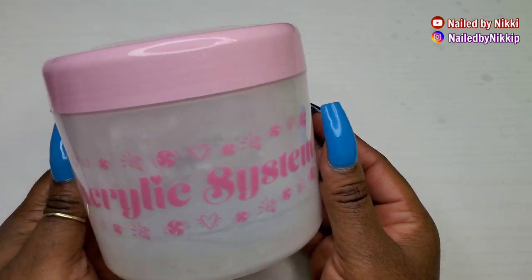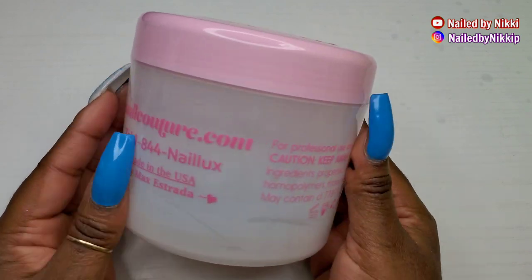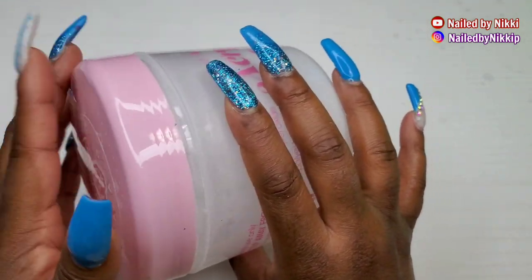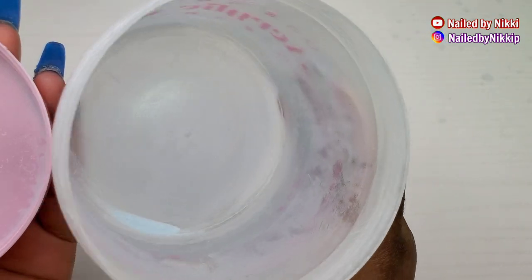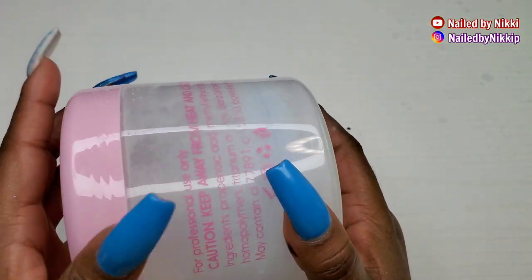E-Nail Couture again — this is a huge container of clear. Like I said, when I was in school I wanted to be on the bandwagon. All the ladies had E-Nail Couture, so I went out and purchased E-Nail Couture. I got a big container of their clear and it was okay.